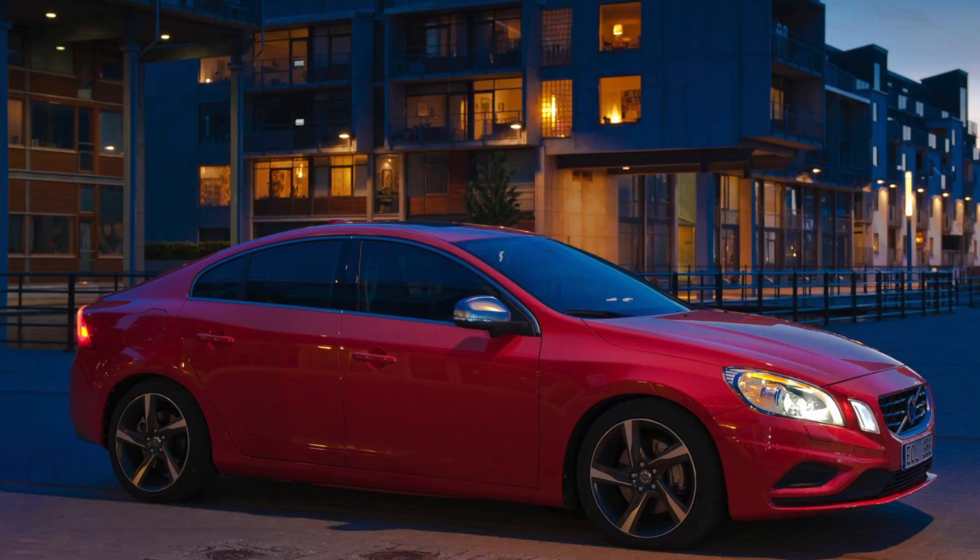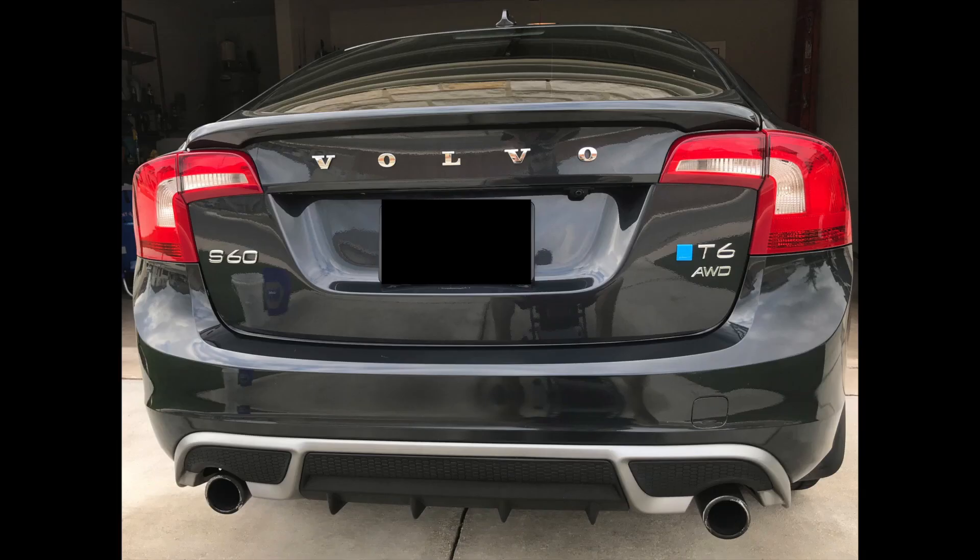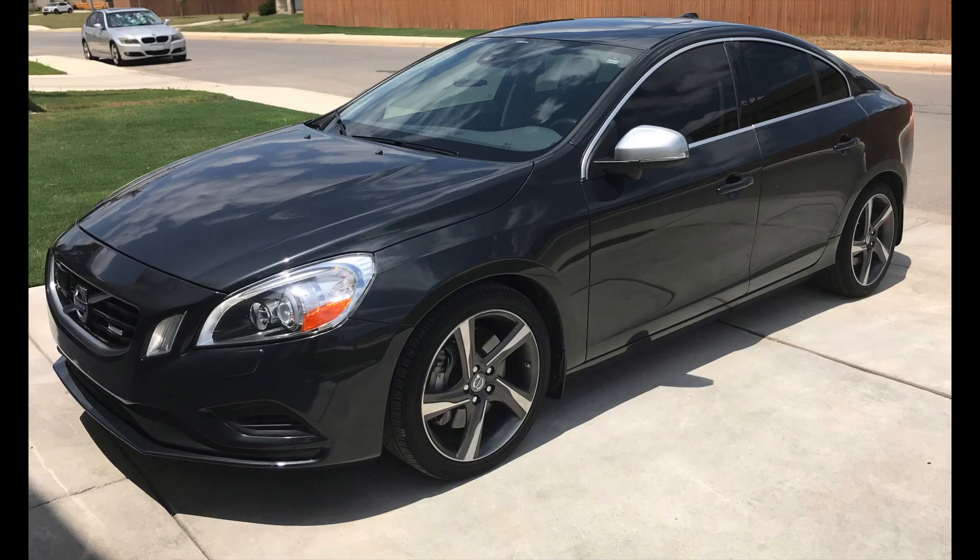In today's video I'm going to share my experience with the cost to maintain and repair a Volvo S60. When I was getting ready to purchase my 2013 Volvo S60 T6 R-Design, I researched the overall maintenance costs but couldn't find any definitive videos or charts with a breakdown. Now that my wife and I have put a number of miles on the vehicle, I'll share what I've paid — hopefully this helps people looking at the actual cost of owning a used luxury car like a Volvo.